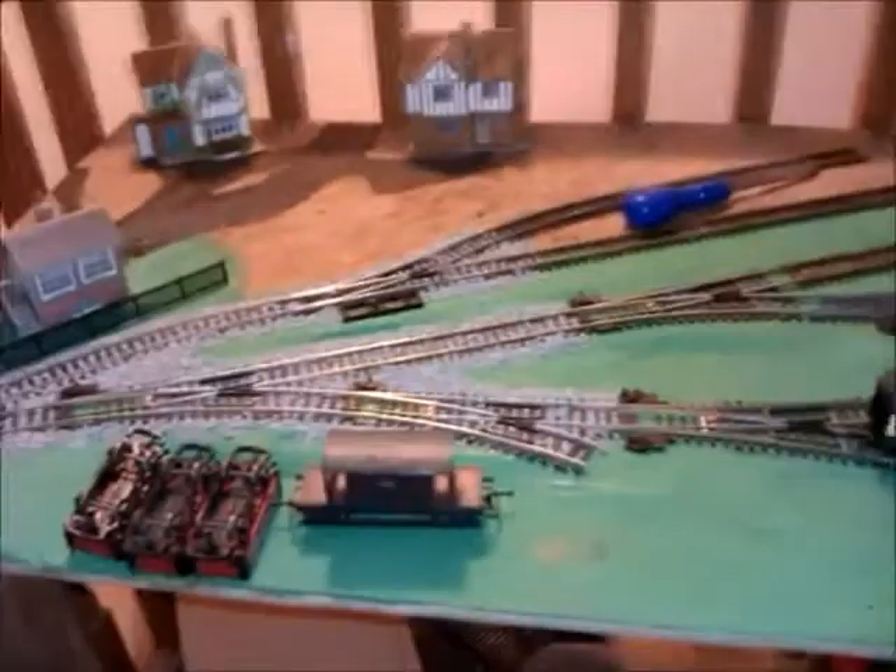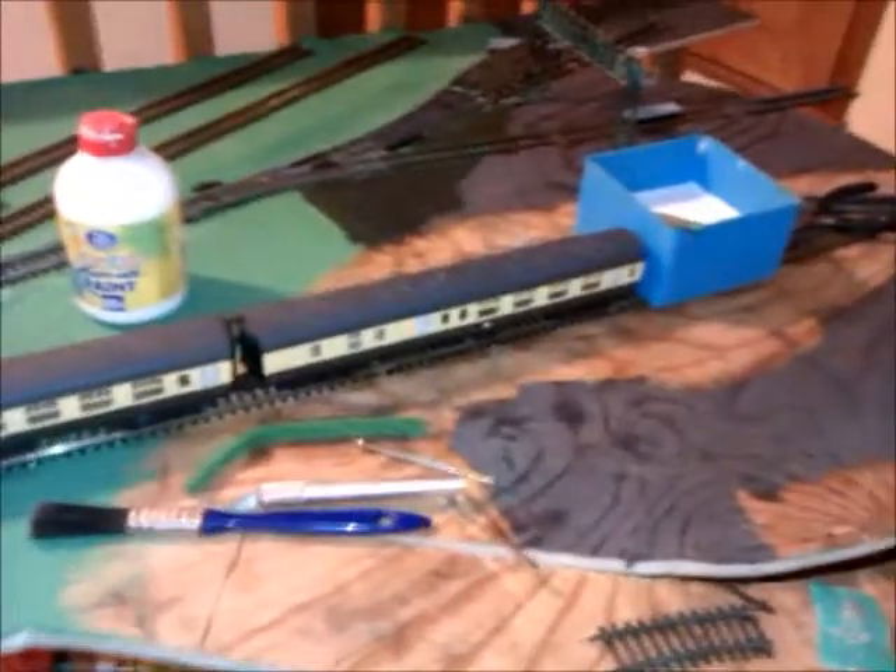Hopefully the next thing I'm going to be doing is finishing off the ballasting. Hopefully I'll be getting in a station and an engine shed and the gantry crane going. Once all that is in, I'm going to move around to some electrics all around here and get those sorted out.